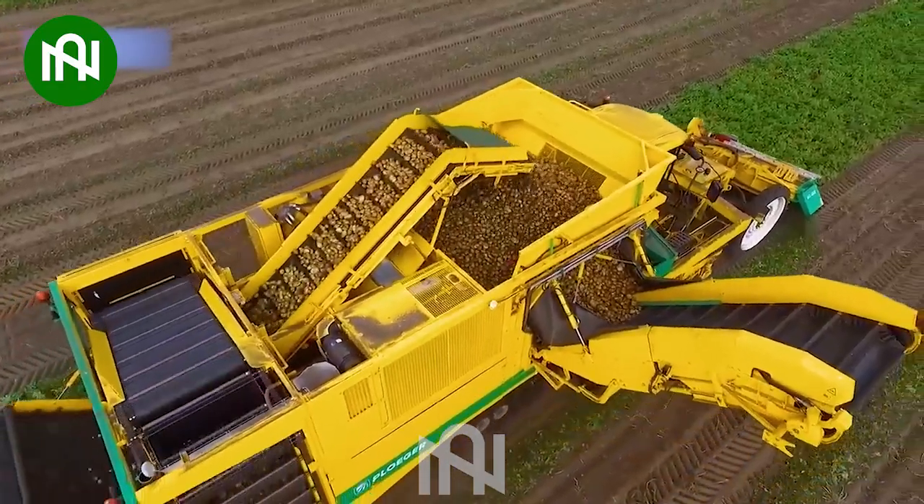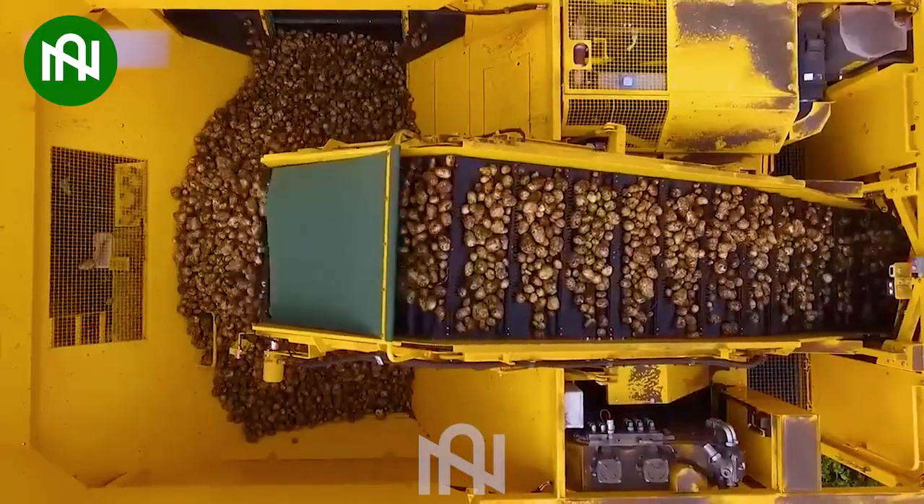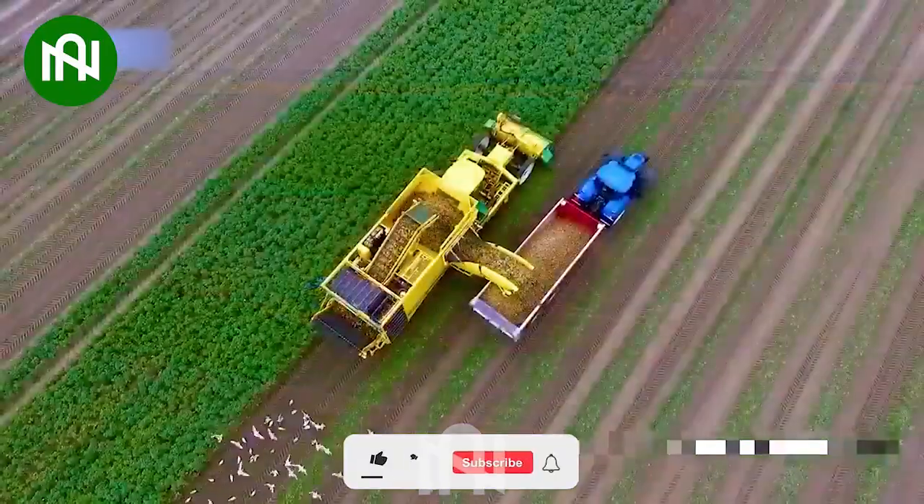I couldn't believe my eyes when I saw the potato harvester in action. It harnesses modern technology to swiftly and efficiently pick potatoes.